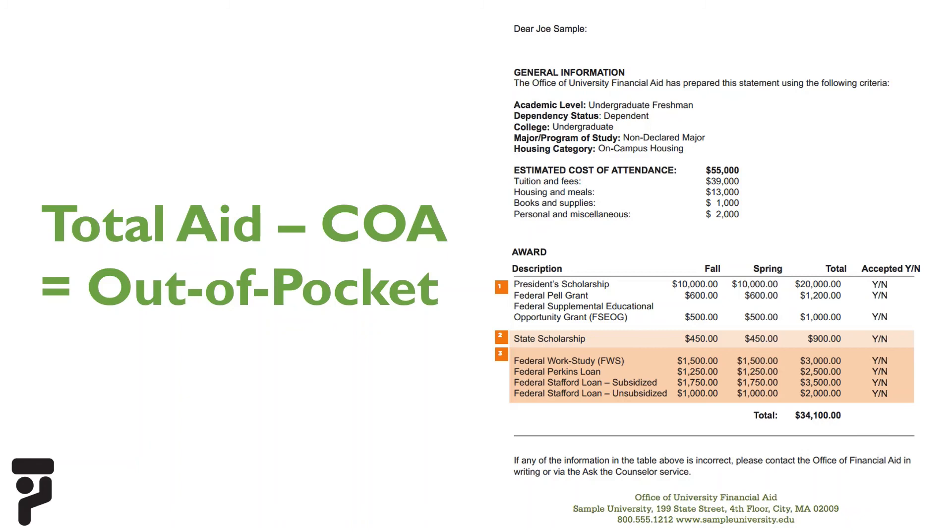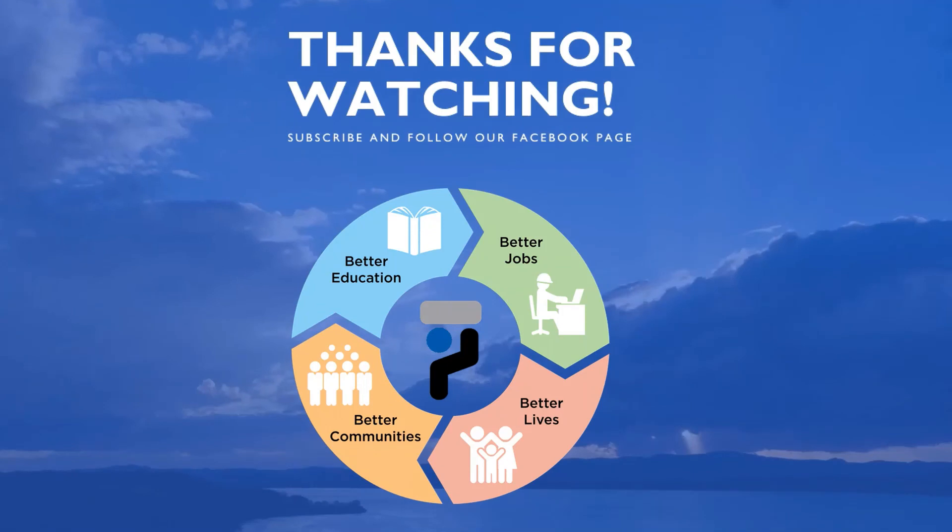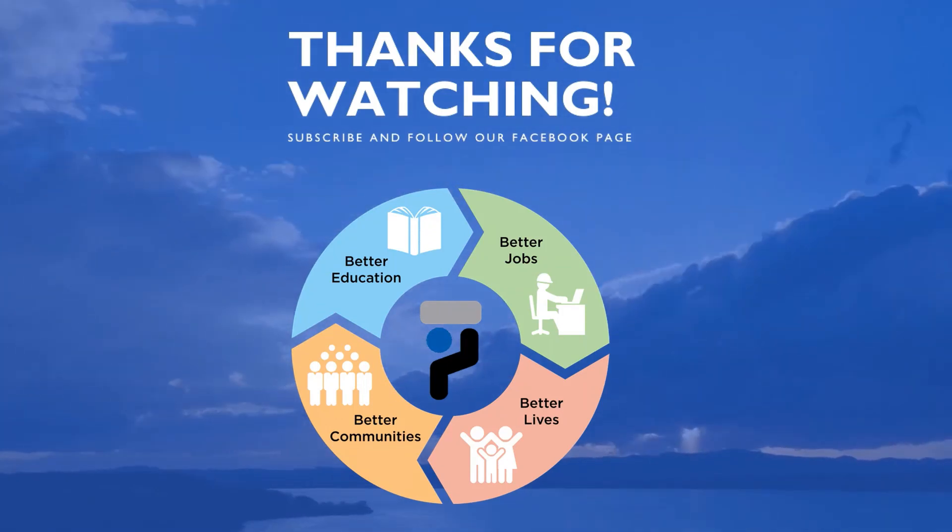After financial aid is applied toward the school's cost, you are responsible for the remaining balance. Because of varying financial aid policies, it can be difficult to predict which college will be the most affordable for your family. We encourage you to use the net price calculators found on college websites and consider applying to at least one college that is affordable regardless of financial aid. In this sample, Jill received about $23,100 in grants and scholarships. Subtracting that from the estimated cost of attendance of $55,000 gives an estimated out-of-pocket cost of about $31,900. If the student then accepts federal work-study and the loans available, the true out-of-pocket expense would be $20,900. There may also be additional expenses over and above what the college included in their cost of attendance calculation.